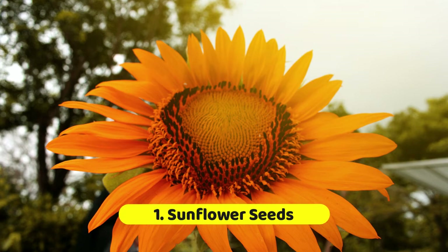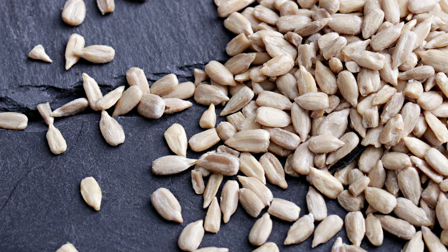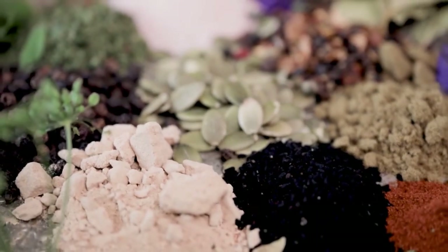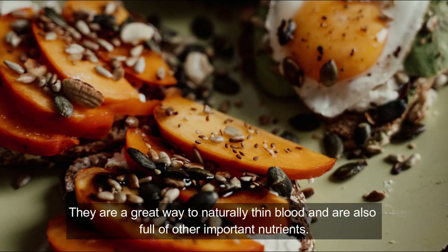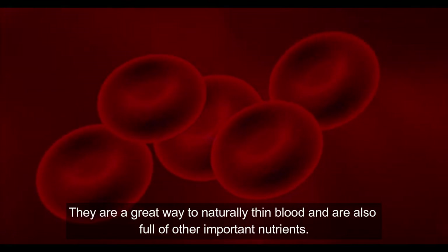One: sunflower seeds. Tiny but mighty, sunflower seeds contain many essential nutrients. They are noteworthy because they are high in healthy fats, proteins, fiber, phytochemicals, selenium, copper, magnesium, and vitamin E. They are a great way to naturally thin the blood and are full of other important nutrients.